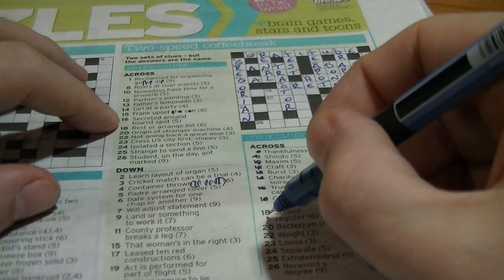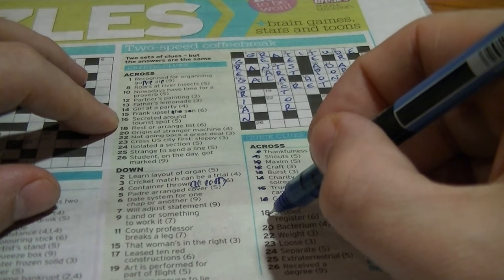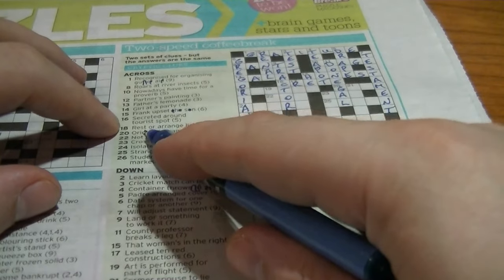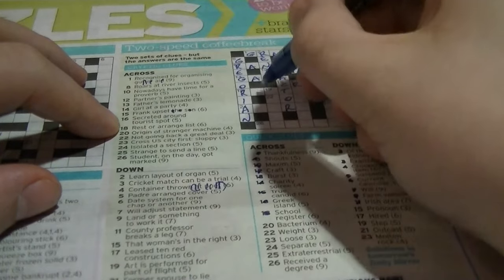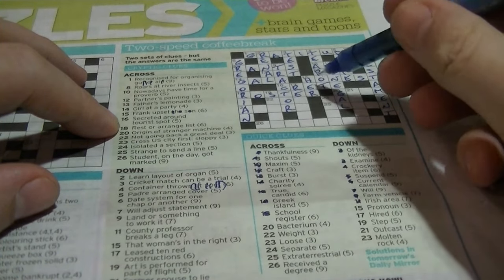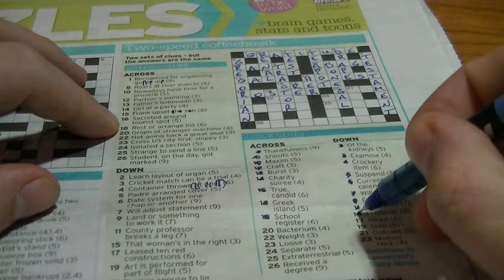School register: R-something-something-T-something-something. Cryptic clue is 'rest or a range list' — it's a six-letter answer. Look at it: you can get the word 'roster'. Fifteen down is already given to us as 'her' — pronoun. Twenty across: 'bacterium' is G-something-something-M — that's going to be 'germ'. 'Origin of stranger machine' — if you get rid of the strand and the sheen, you've got 'germ'.